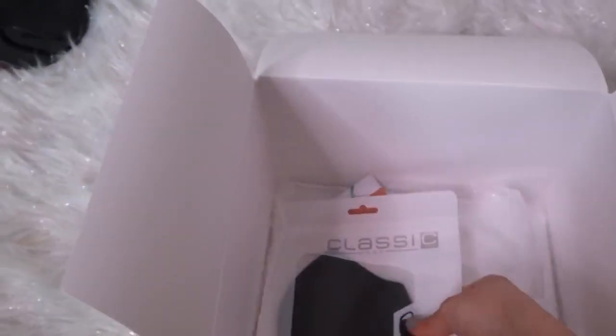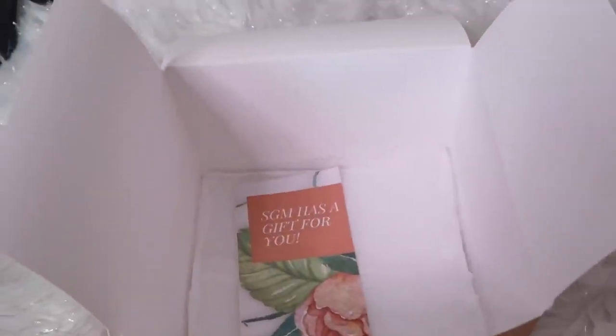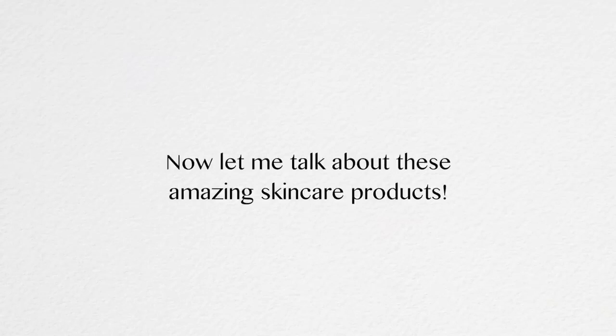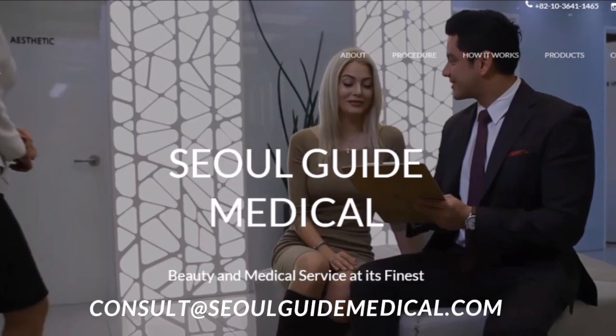You can find the link in the description, so do not miss out on this amazing chance, guys. Seriously. For more information, contact consult at seoulguidemedical.com.